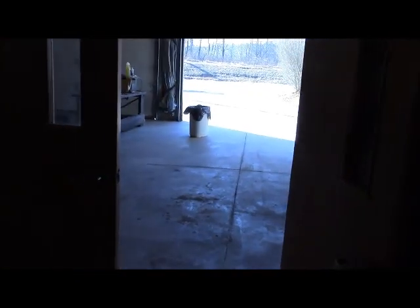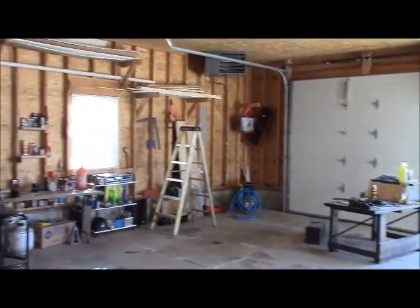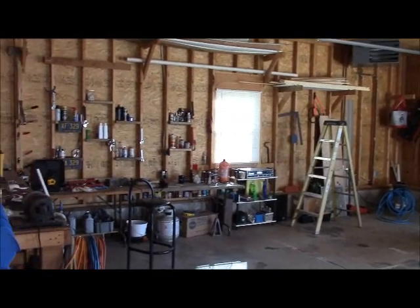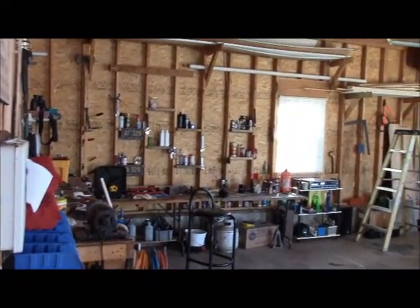Check out 4473 State Route 95. Thanks for watching the video. If you'd like to see this home up close and personal, give me a call anytime at 419-947-4004. I look forward to seeing you again.